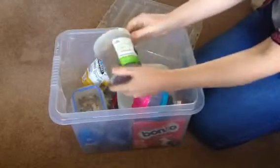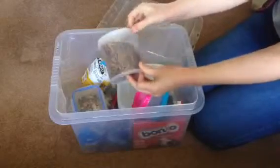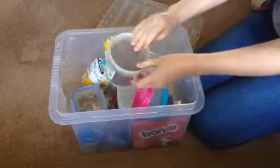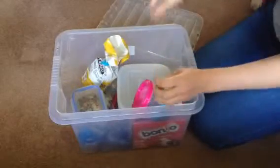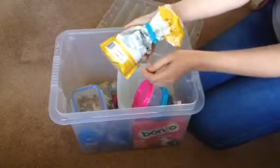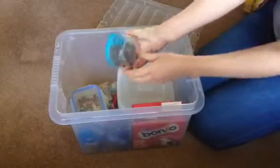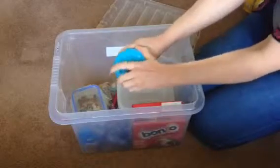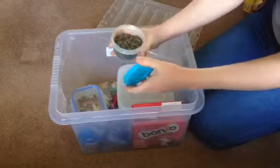We've got some mealworms — only Dexter likes these. Biscuit practically runs away from them if I put them anywhere near her. So she gets some of those, and there's a spare bag of the Science Selective pellets here.